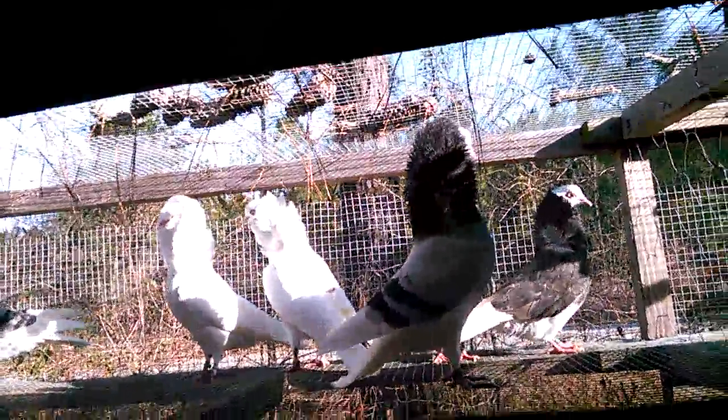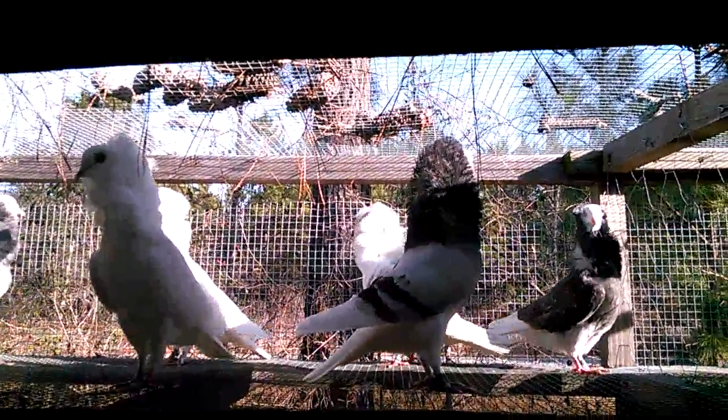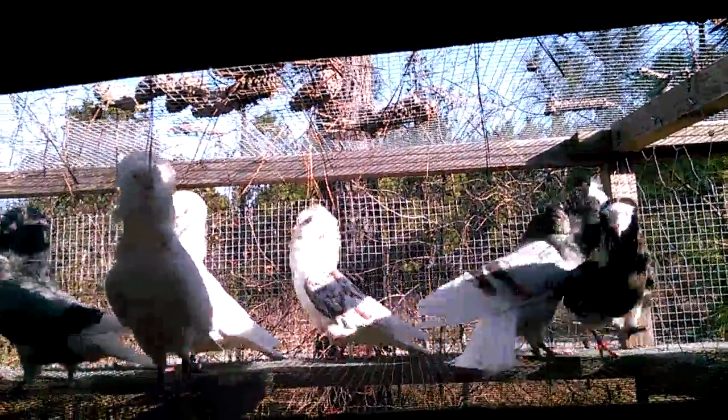They're one of my favorite breeds. These birds are unique, they're real nice. I like them over the Jacobins — I don't like anything where I can't see their face. These are real nice.